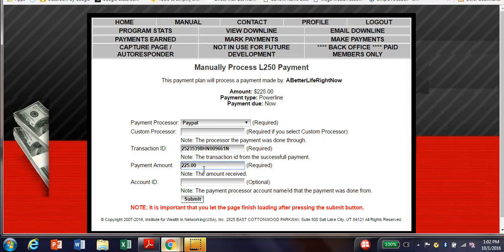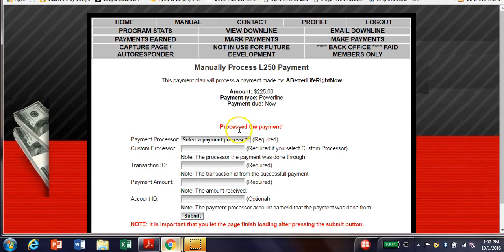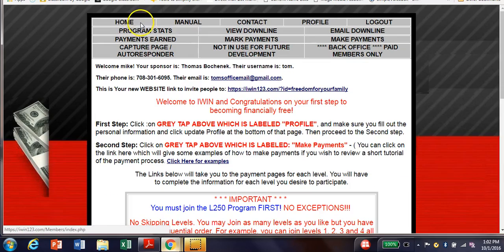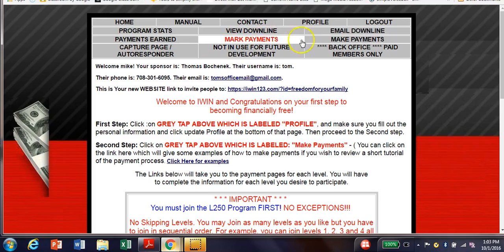I'm going to hit Submit. Boom — processed! The payment is done. That's all there is to it. This tells me my payments earned and people coming through. So that was $225 I made this morning with iWIN.